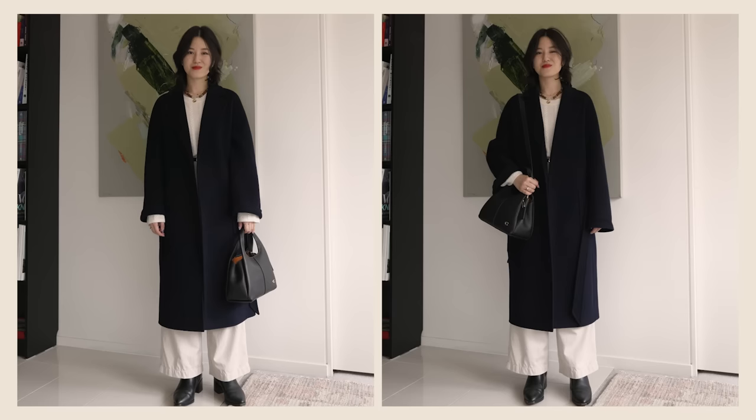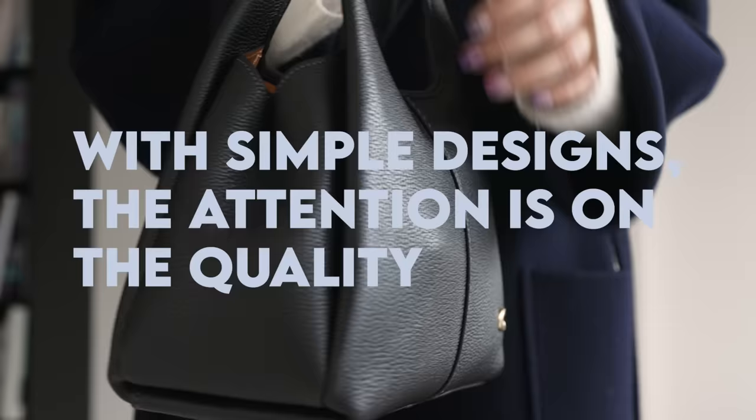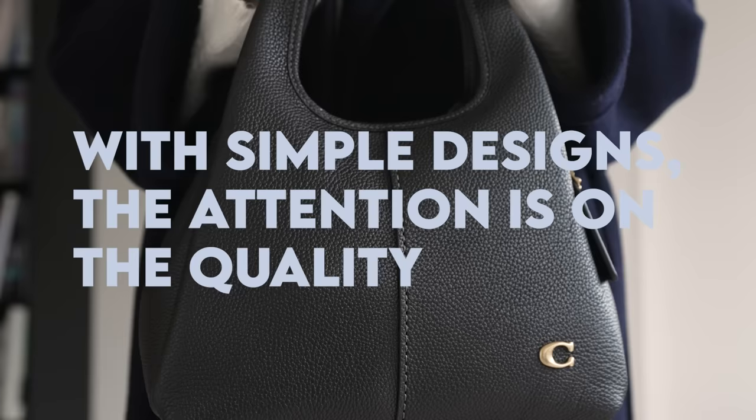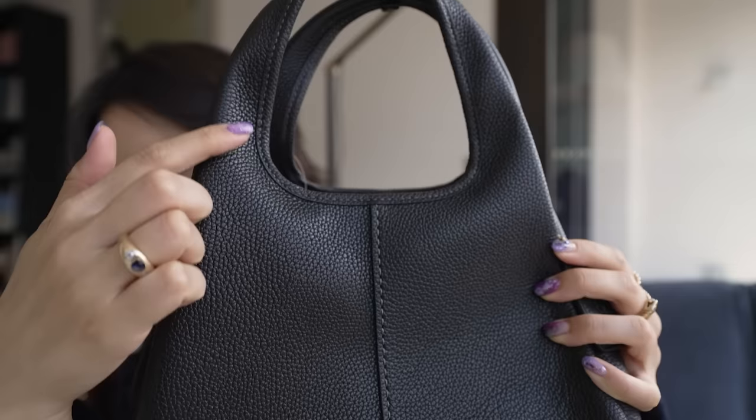With this bag, there's not many things to look at, so immediately I'm drawn to the quality of leather and how neat the stitching is around the bag and on the handles. All of this is more important because it's where my eye goes. Can you see how neat that looks? If this was messy, it would just look very cheap — and I think it's all done very nicely.